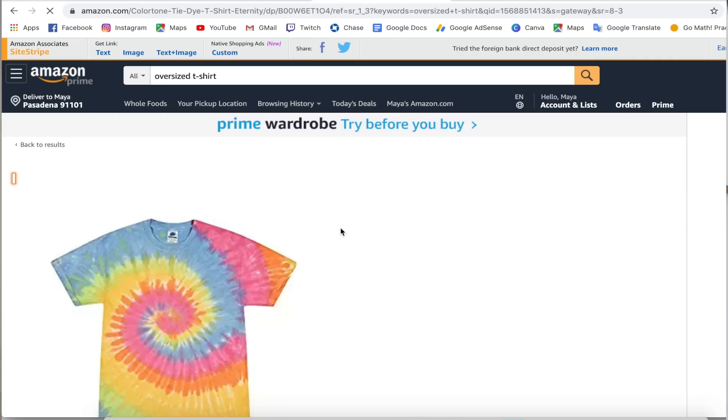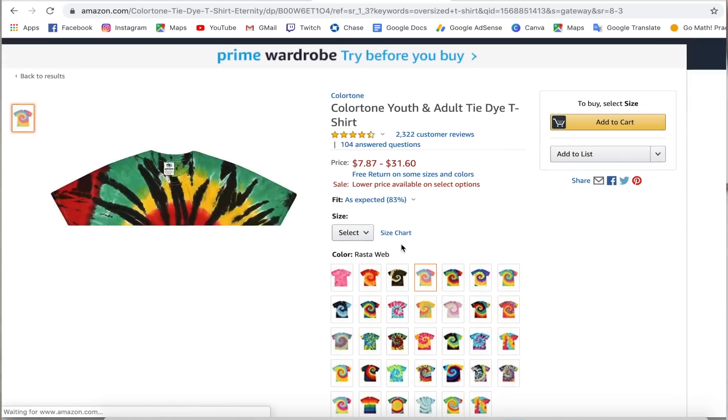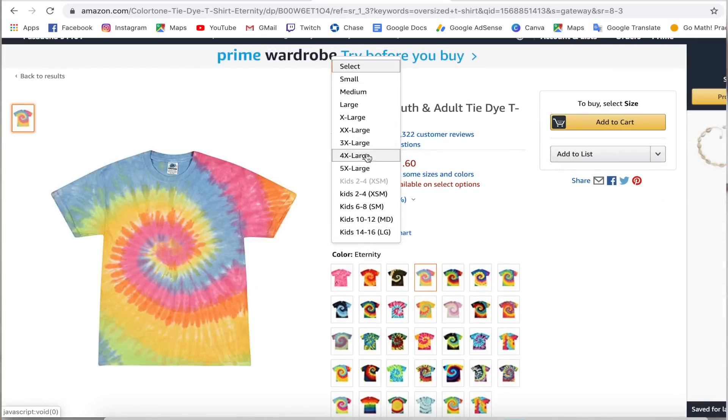Next I need a really big shirt. VSCO girls like to wear oversized t-shirts. I don't really want to spend that much. Oh, this one works. I guess I'll go with the large size. It's supposed to be a crop top, but okay, add.